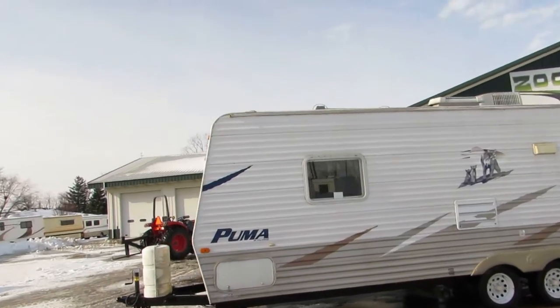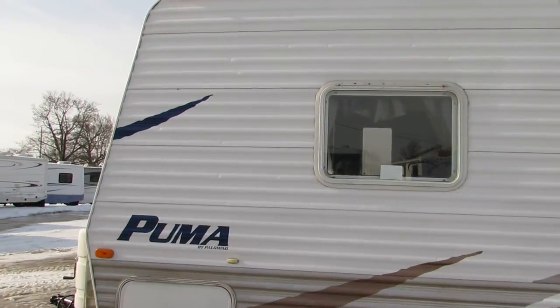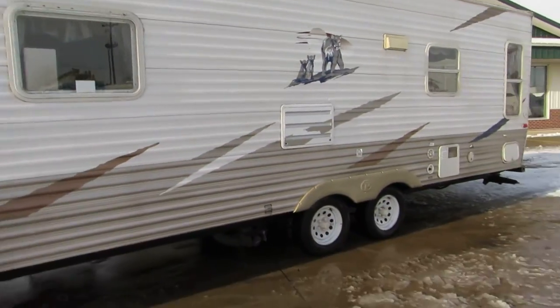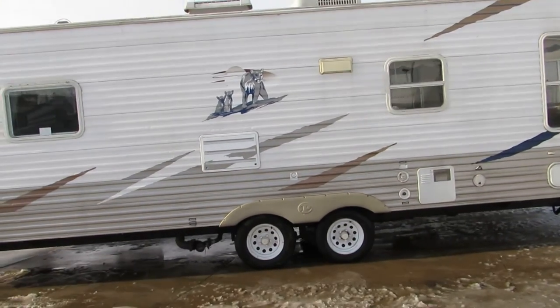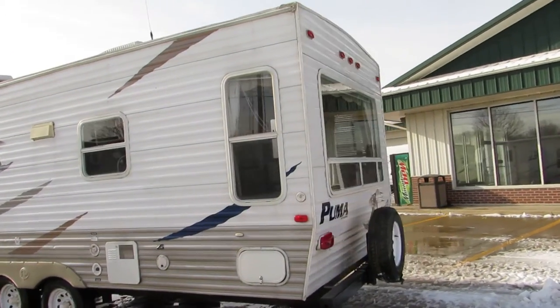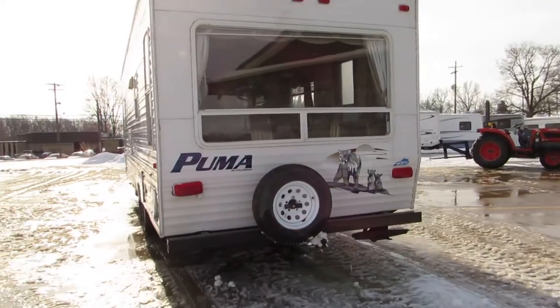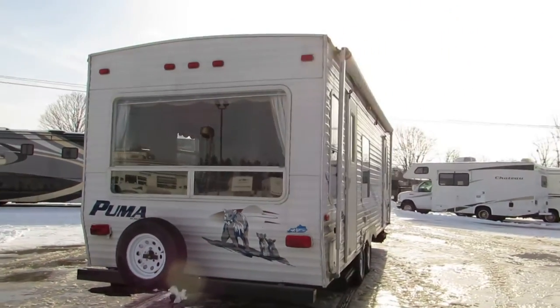It does have a few dings — looks like some small hail dings on this side. The other side is perfect. Very minor. Rooftop AC. Six gallon hot water heater. Has a spare tire on the back. Big bay window. Has a hitch there on the back as well.